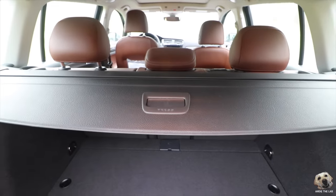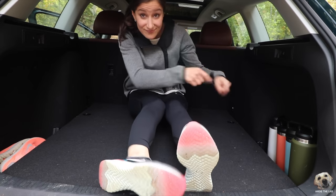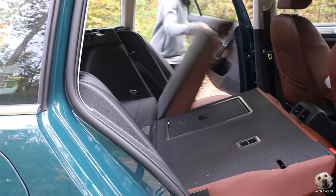Here we are in the back of the Alltrack. This model comes with a cargo cover, ideal when you want to hide stuff away. You can stow it underneath where I'm sitting, which is super ideal. There are also additional compartments to the right, left, and underneath. Cargo space is 30.4 cubic feet, and if you lower the second row you'd have 66.5 cubic feet.